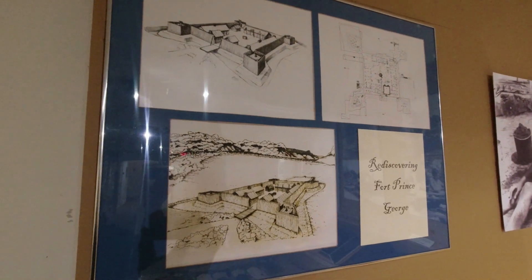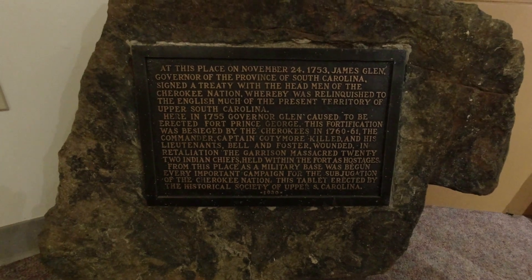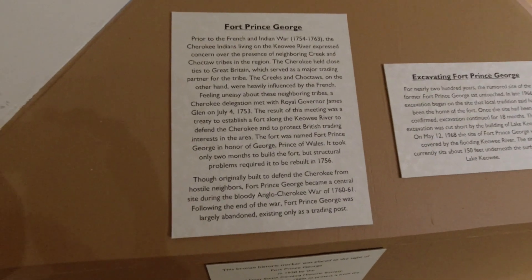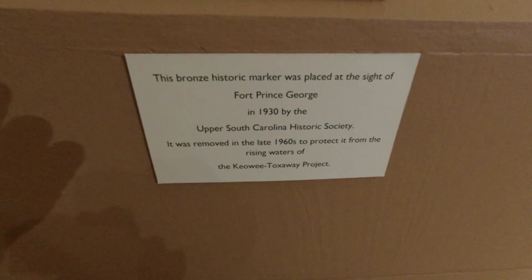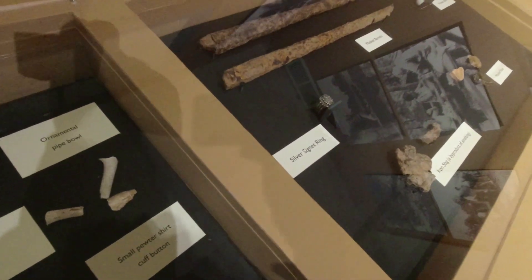Right here — these are arrow and spear points, some found right here in Pickens County. When we were out there at Mile Creek Park, Chris told me his brother found a couple of points like that — quartz arrowheads. But what I really want to show you is Fort Prince George. They may not put my donated items in this display, but I want to show you the display they have here for the fort one more time.